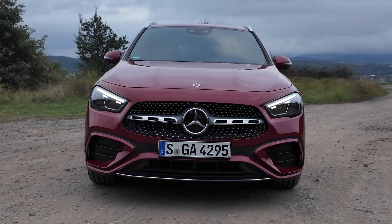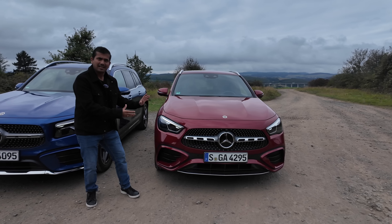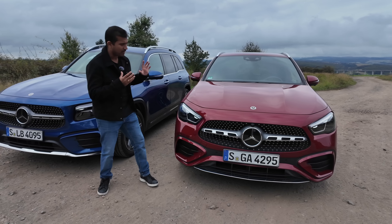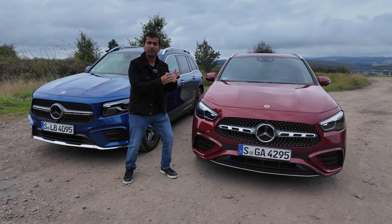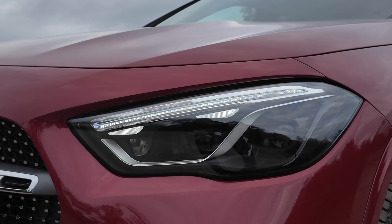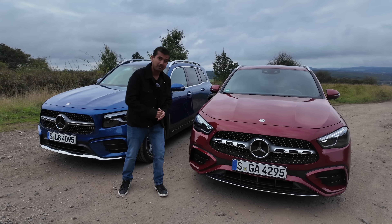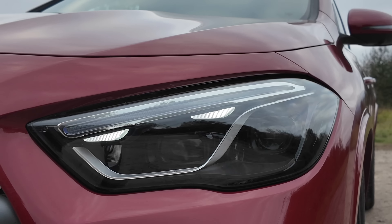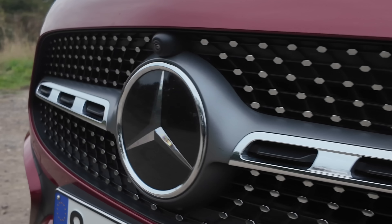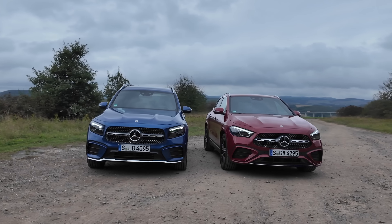This is the new GLA and in terms of design, this is already quite different than the GLB. This is a lot more hatchback on stilts, a little bit more crossover in its design language. You can also see that here with the more horizontal headlamps, and of course you get multi-beam LED. This is an option here in the AMG line, which also means you get the AMG grille with the really cool wings.